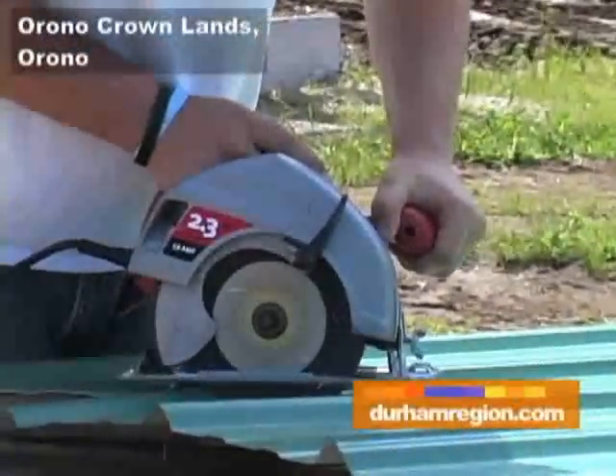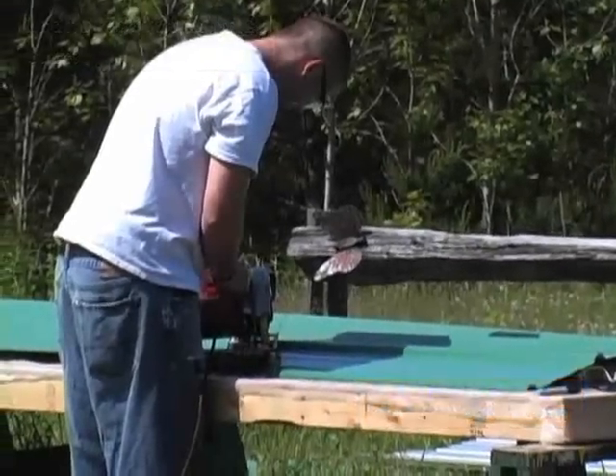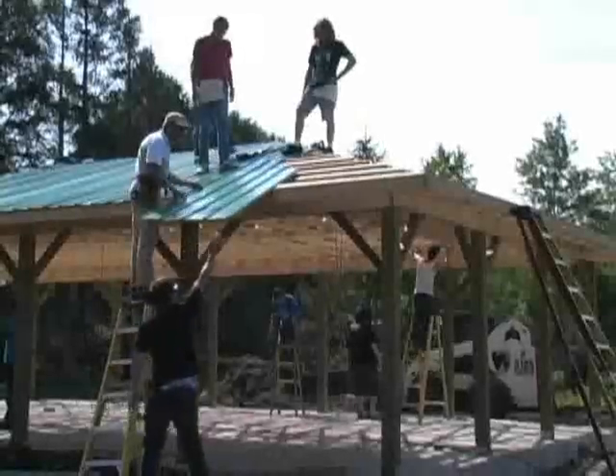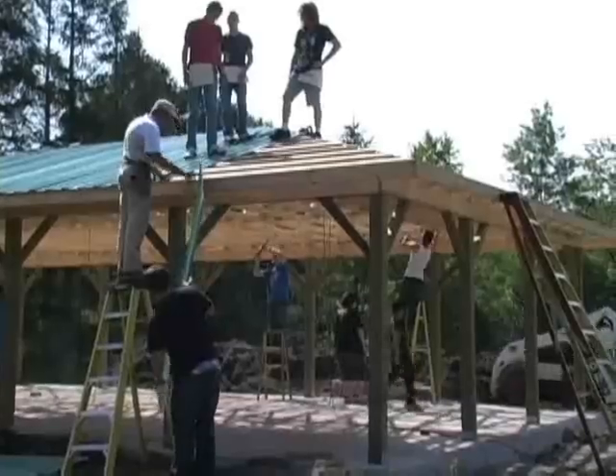It's one class where students are allowed to make a lot of noise. Those enrolled in the construction technology class at Curtis Secondary School are doing just that as they gain some hands-on experience building a shade shelter on the Orono Crown lands.